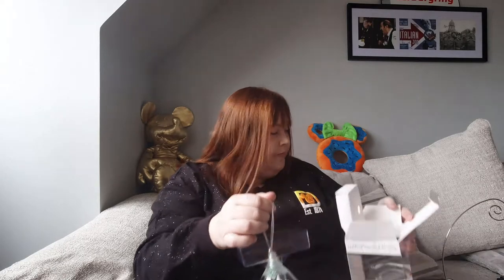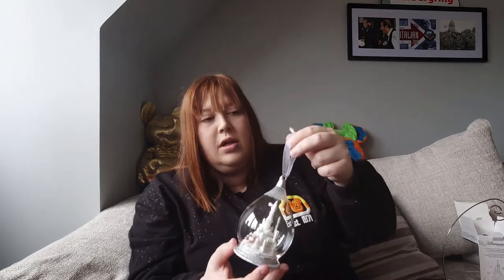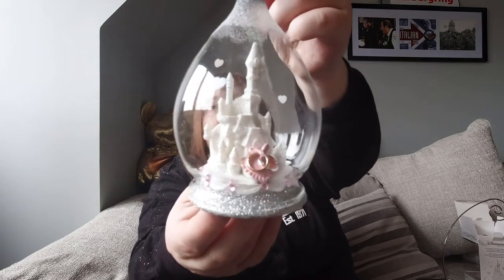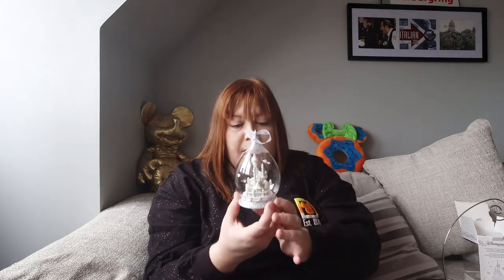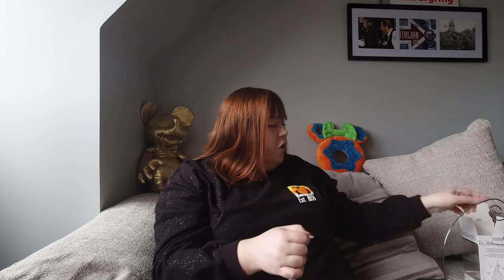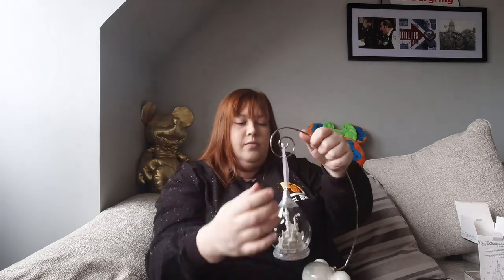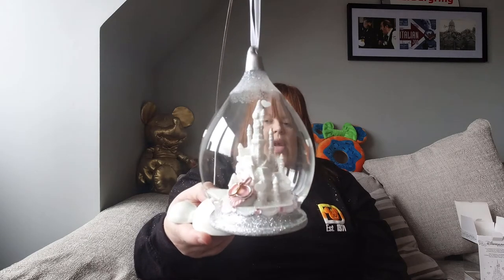The last one I recently bought is not a limited edition — it's a general sale one at 16 euros, slightly cheaper than the rest, and there's no certificate of authenticity. But when I saw it I knew I needed one, because it's the castle and there are two wedding bands on the front. I thought this would be so pretty for when we eventually get married — we got engaged earlier this year.